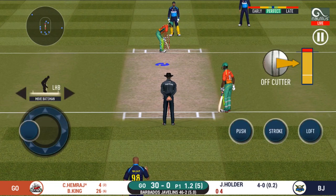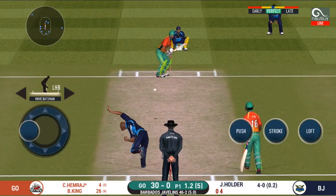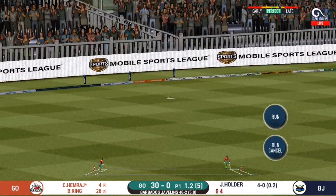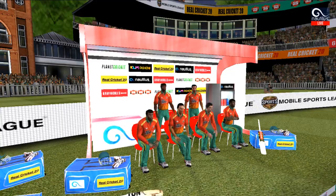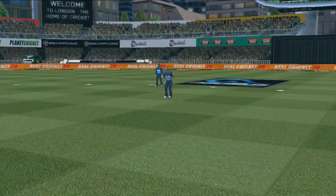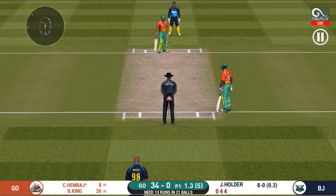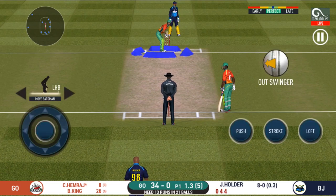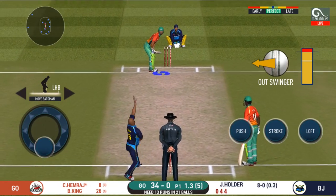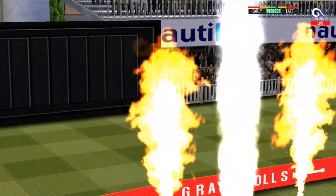It is show time — crowd going mad here! Exquisite timing on that, a very well-deserved boundary there. Can he do it again? He read the length perfectly — that is a beautiful six!